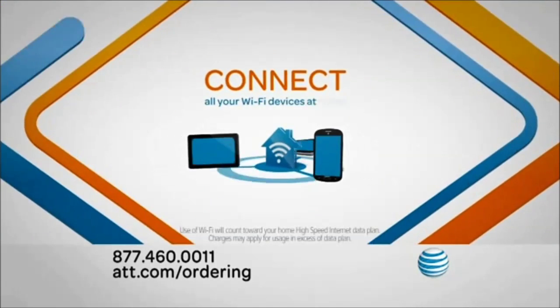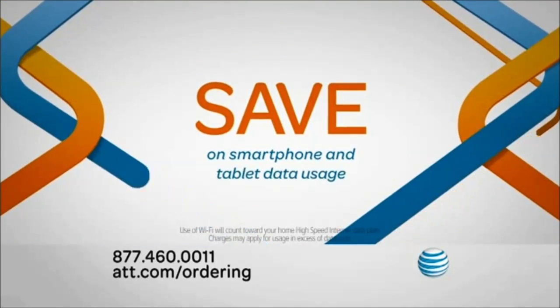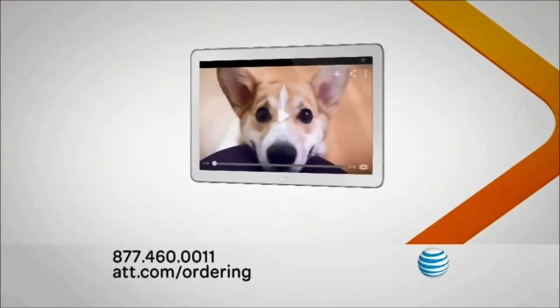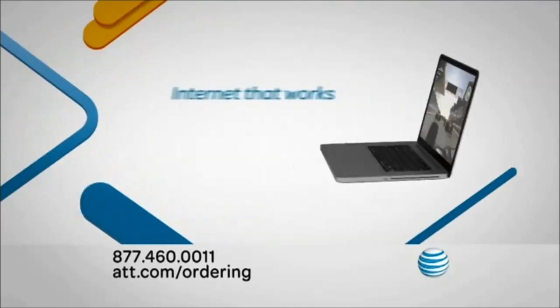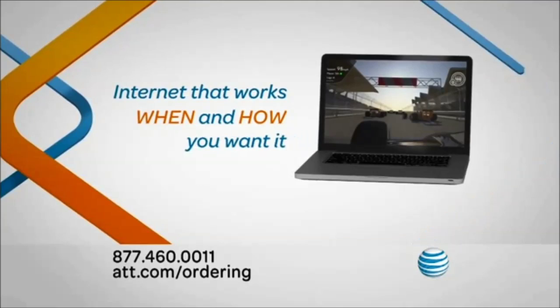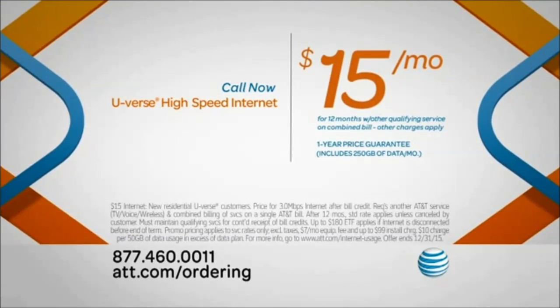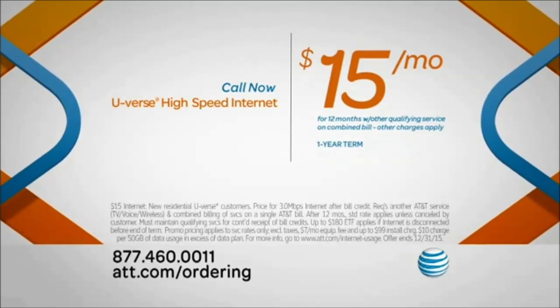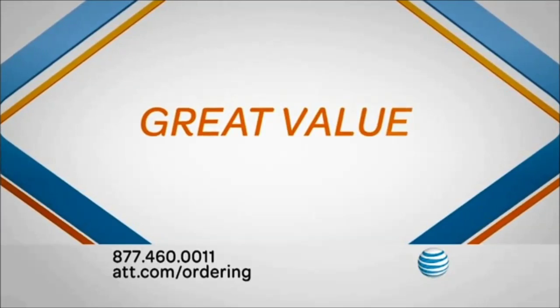Connect all your Wi-Fi-enabled devices at home with high-speed internet and save on smartphone and tablet data usage. Just $15 a month lets you watch online videos, video chat, and play games with reliable internet that works when and how you want it. Get high-speed internet for just $15 a month for 12 months with other qualifying service and a one-year term, all on one bill. High-speed internet that's fast and affordable at just $15 a month.